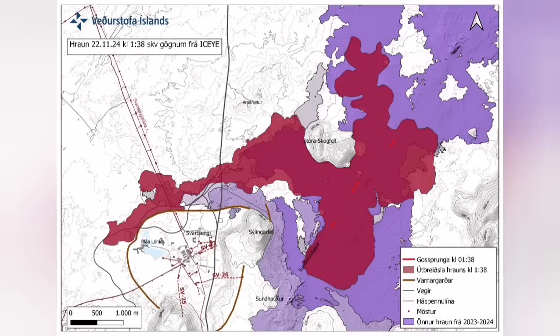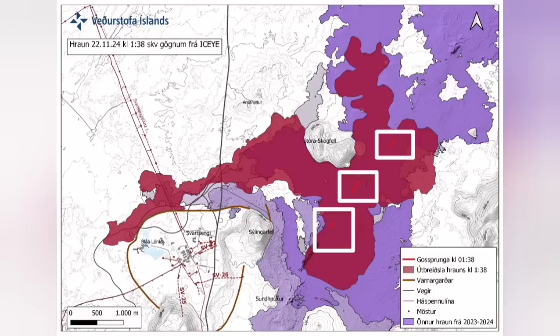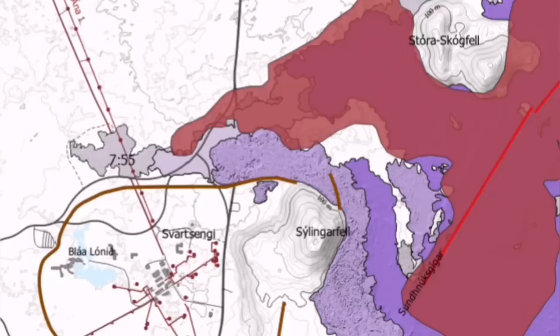It cut parts of the Svartsengi power plant and also the hot water supply, which is needed for warming the houses on the Reykjanes Peninsula all the way up to the capital, Reykjavik.